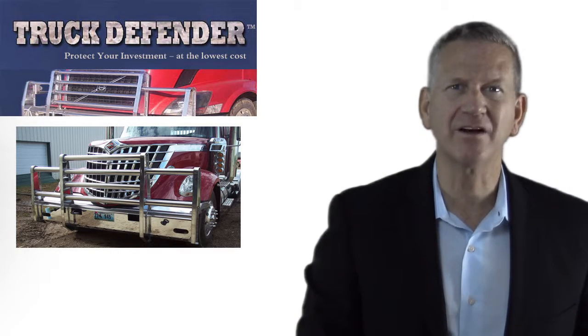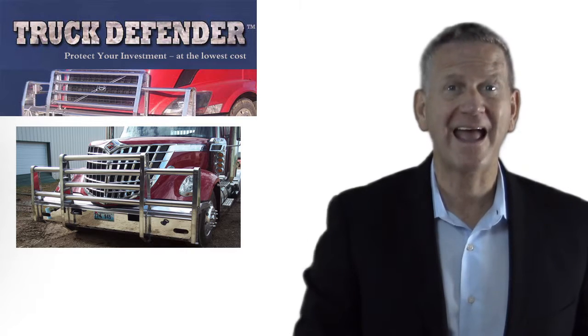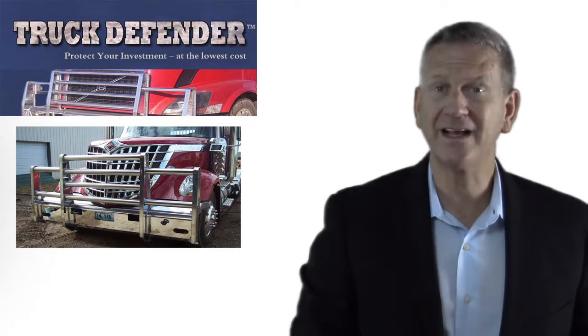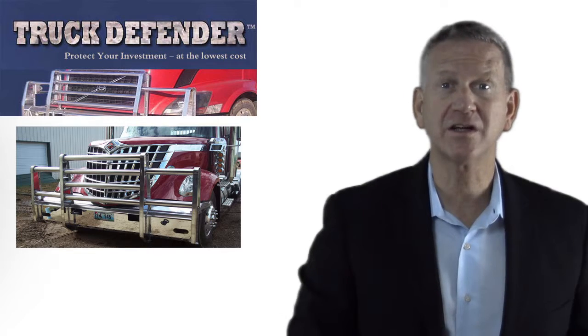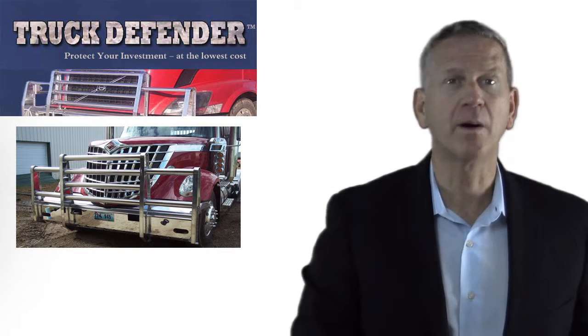Truck Defender features an entire line of bumpers and accessories for any make or model truck, and we can customize one for you as well. You have the choice of a polished, black powdered, or brushed finish.